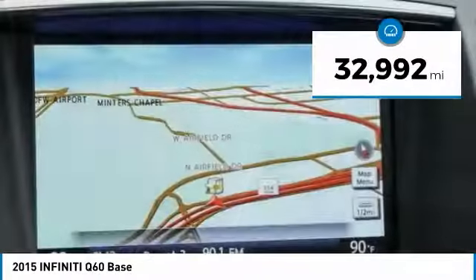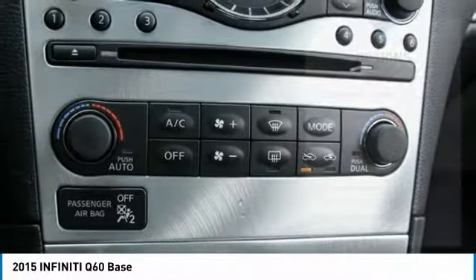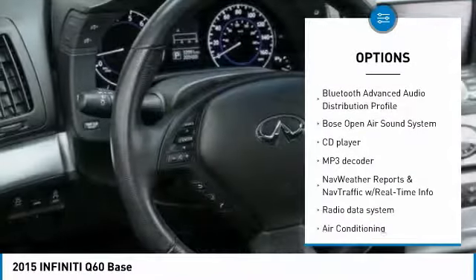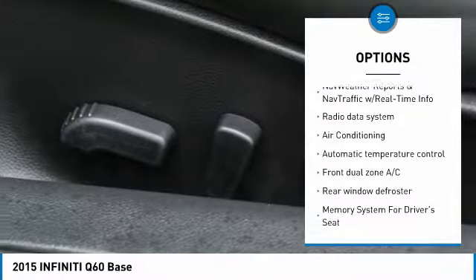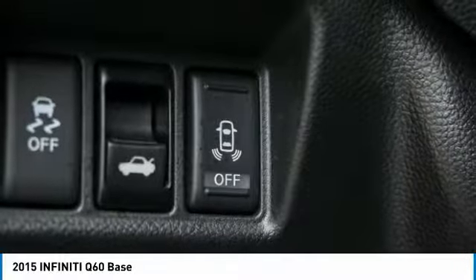This vehicle has less than 35,000 miles. Here are some of this vehicle's great options: backup camera, power passenger seat, traction control, heated seats, navigation system, leather-wrapped steering wheel, dual airbags, air conditioning, navigation package, one owner.